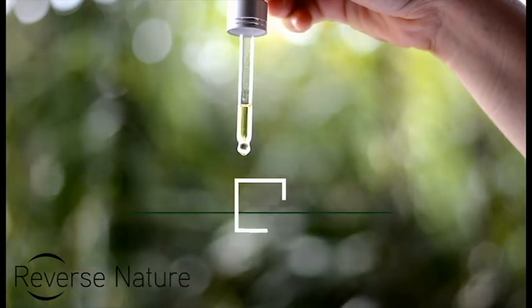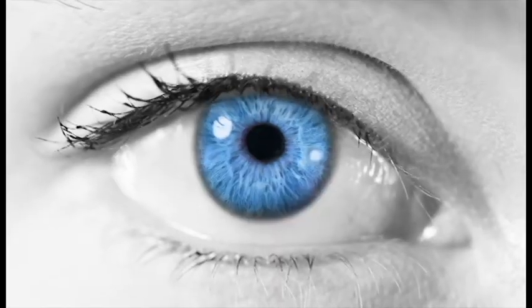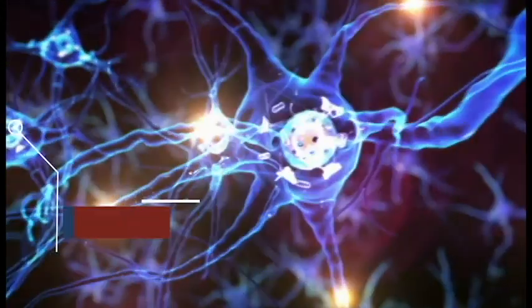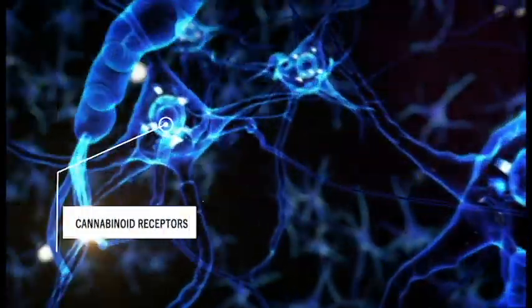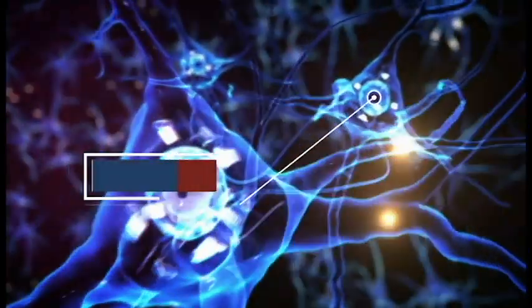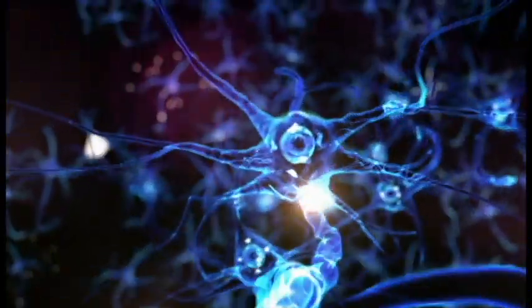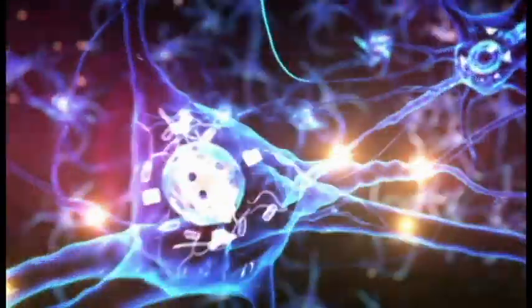After you take Reverse Nature, it reacts with your cannabinoid receptors in the brain that signal to other receptors, such as pain receptors and anti-inflammatory receptors. These receptors then signal to parts of your body where CBD can help in your general wellbeing.